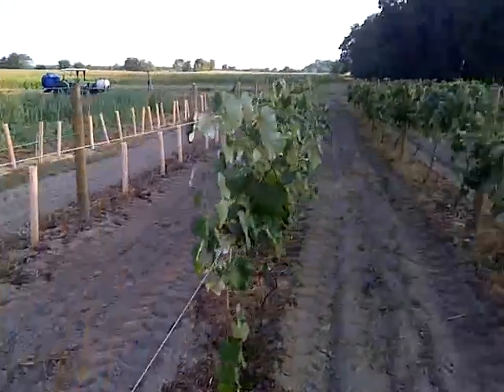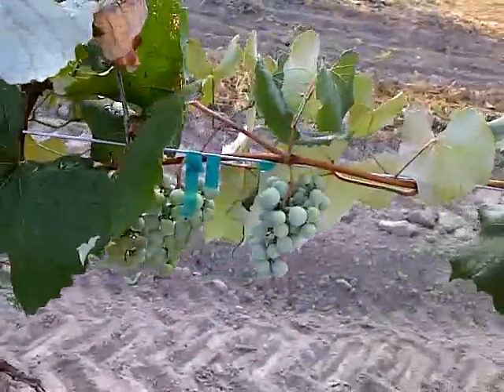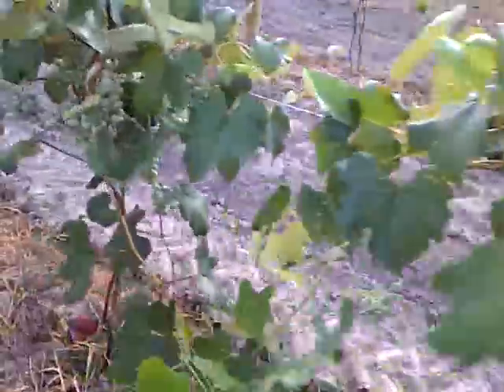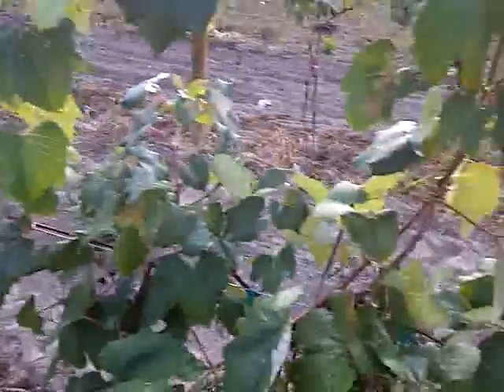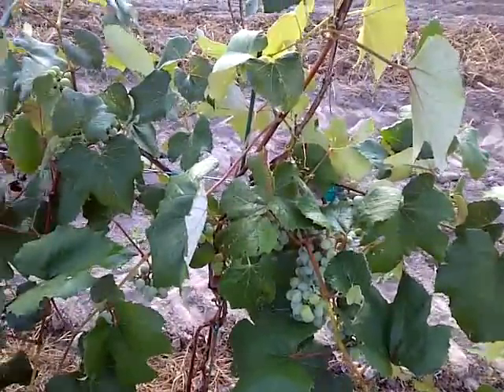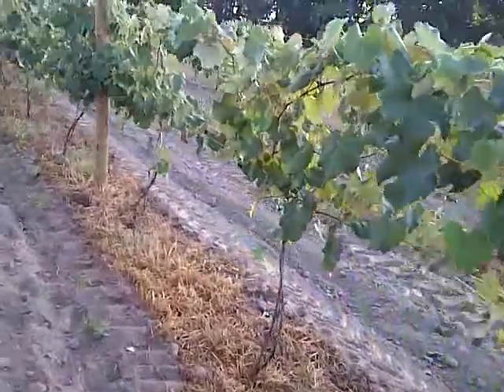But everything else is going along pretty well here. I actually have some Concords starting to turn color. Right down there you can see some ripening colors on the Concords. They still taste like crap, but give it another couple of weeks here and they should be pretty tasty.